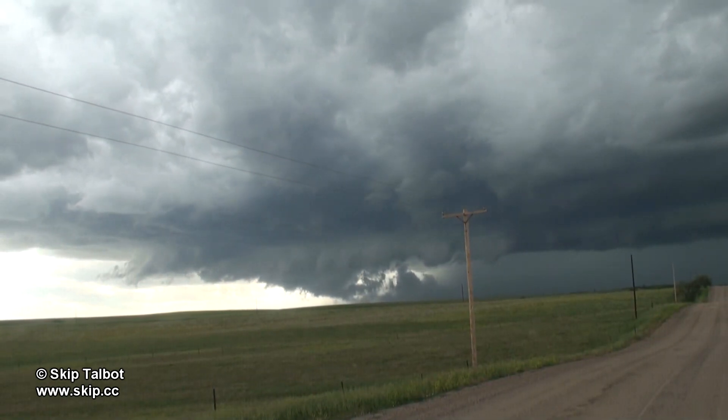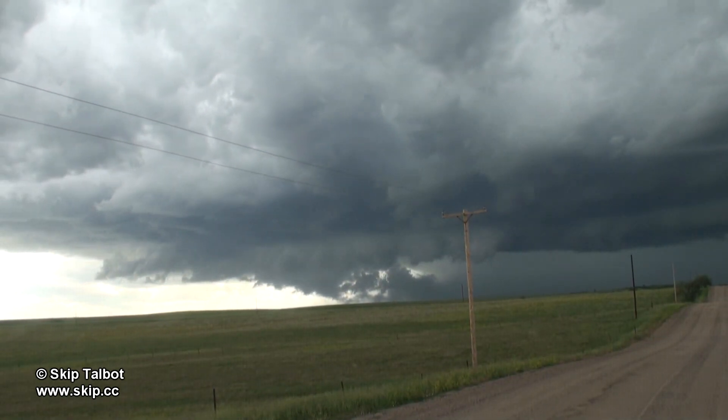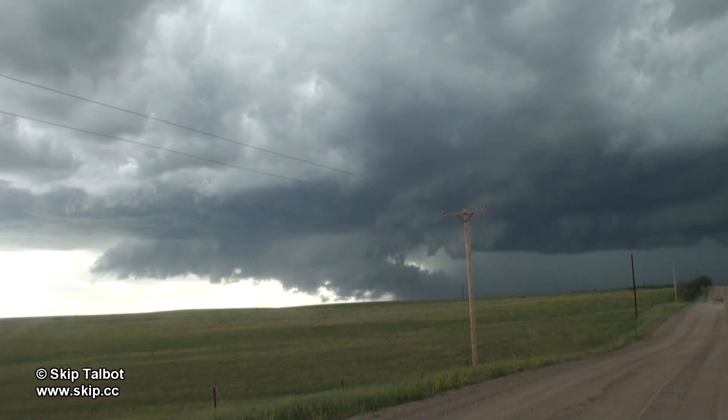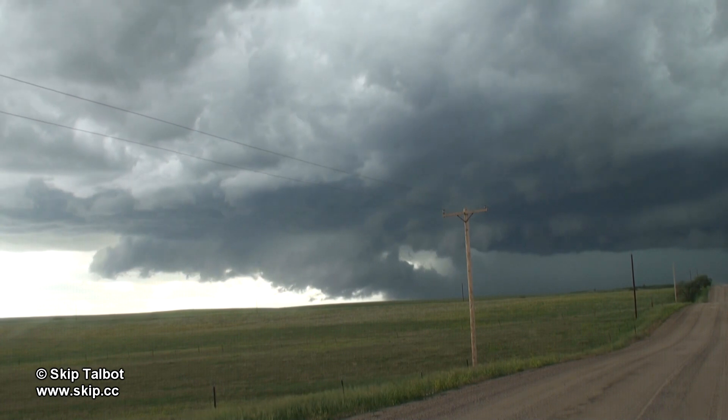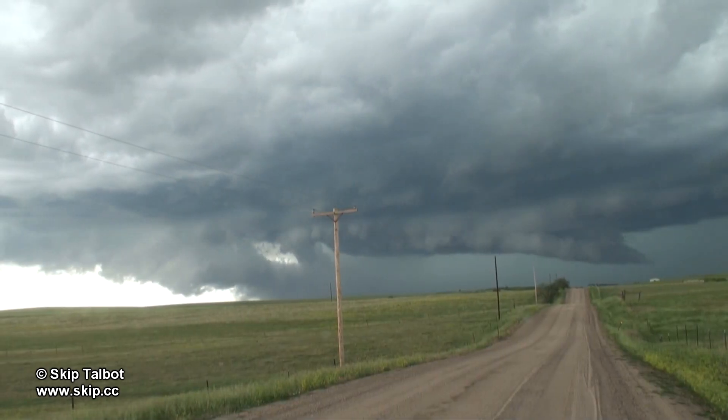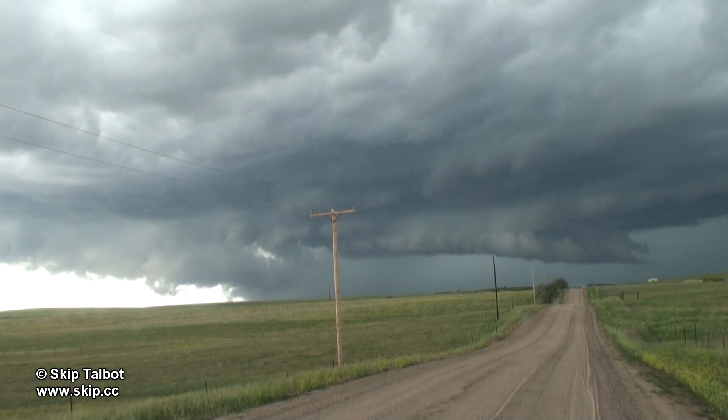The wall cloud is getting super low as it's dragging in a ton of rain-cooled air. A second wall cloud is now forming to the north of the original one. This was a promising sign as it looked like the supercell was attempting to cycle and perhaps put down a tornado.